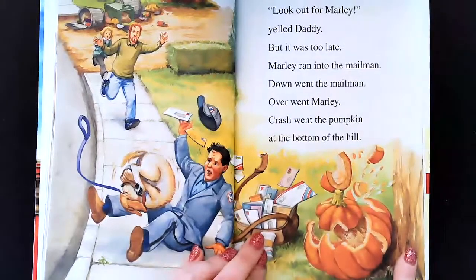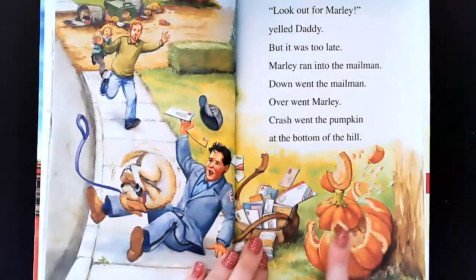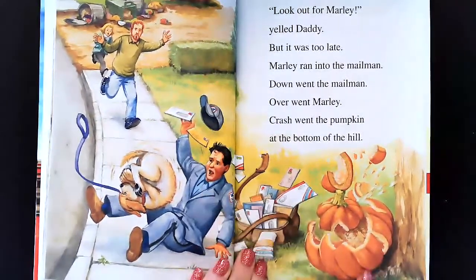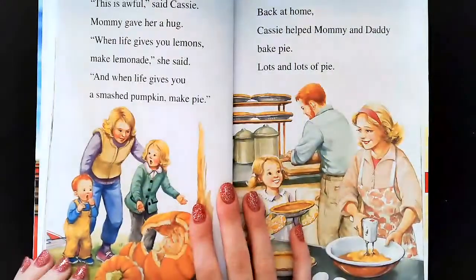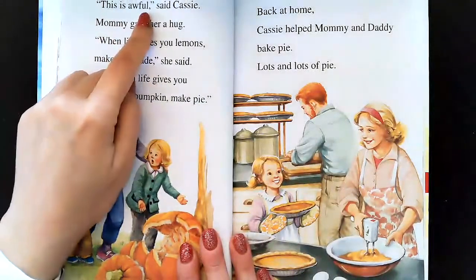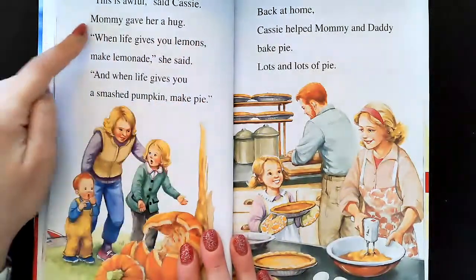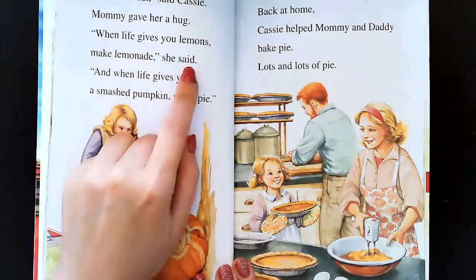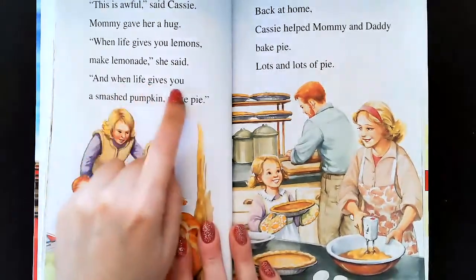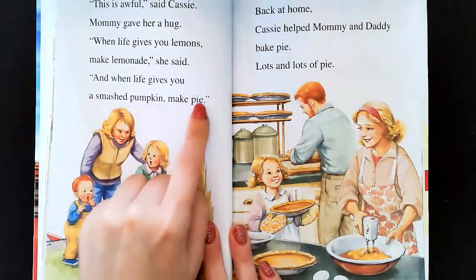Oh no, what happened? It looks like the mail carrier fell but the pumpkin is destroyed. This is awful, said Cassie. Mommy gave her a hug. When life gives you lemons, make lemonade, she said. And when life gives you a smashed pumpkin, make pie.